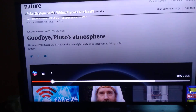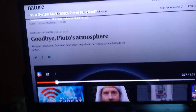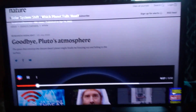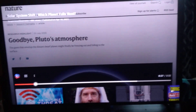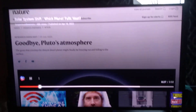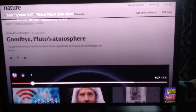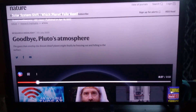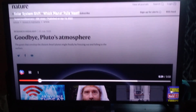That galactic current sheet is that wave of electromagnetic energy from the black hole in the center of the universe that some esoteric societies call the black sun or the central sun.